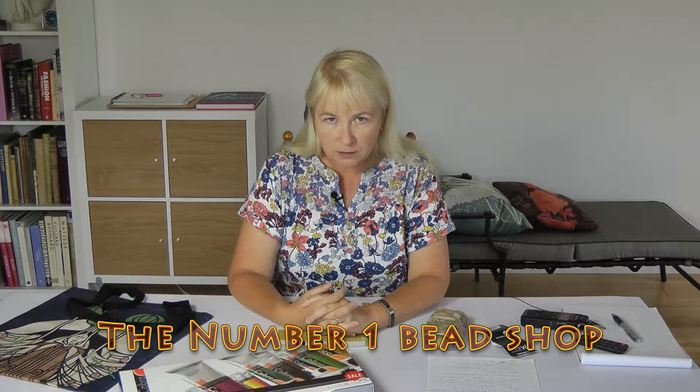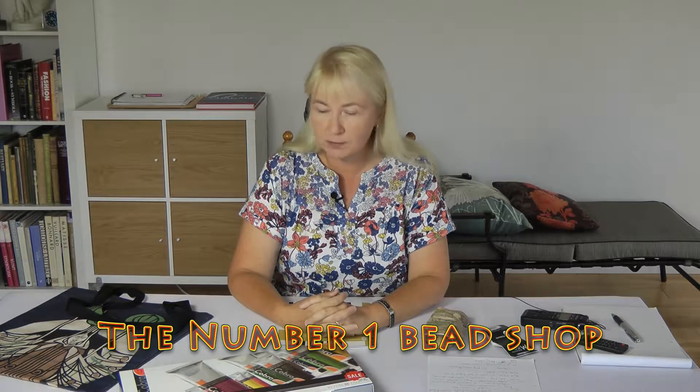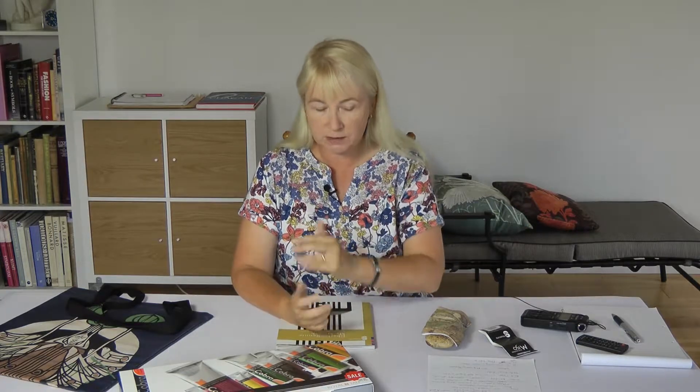We also went to the bead shop in Glasgow — there's a sister bead shop in Edinburgh but it's not quite as big. This one has 4,000 square feet, making it one of the biggest in the UK. I'm going to do a separate video about sourcing materials and beads later on, but you can spend hours in there and I bought loads of lovely stuff which I can share in a different video.